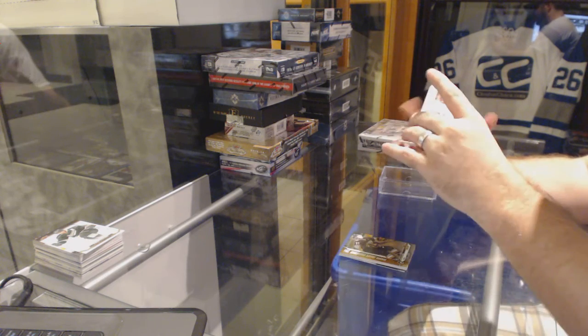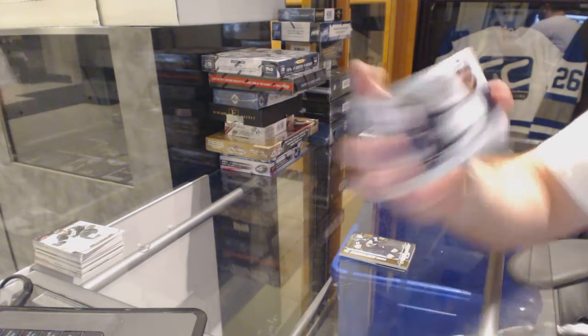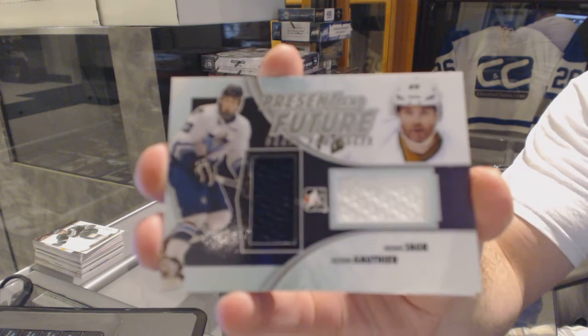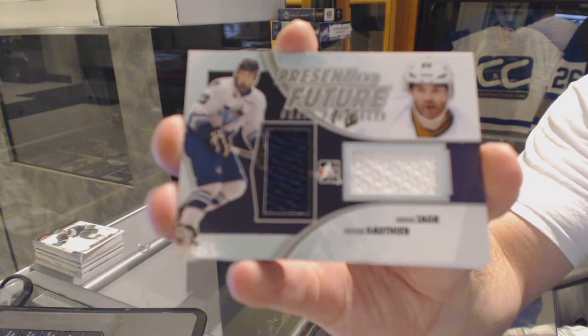Next up, we've got a Present and Future, which will be random between Dallas and Toronto, of Yager Gauthier. In our store, he showed up for trade night and did some trades.